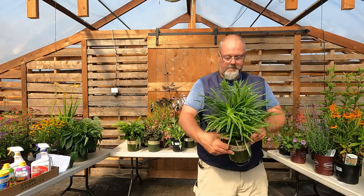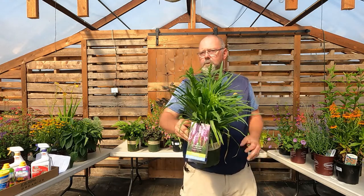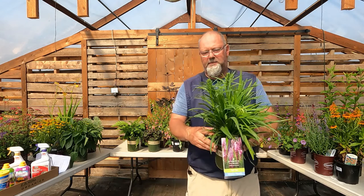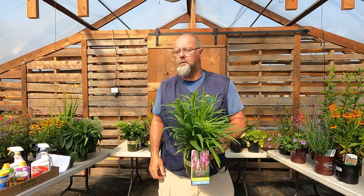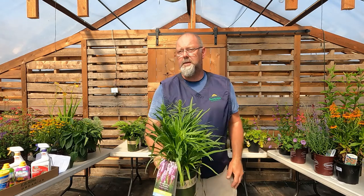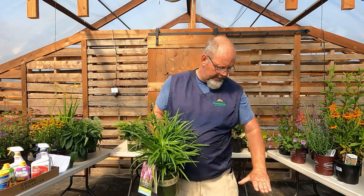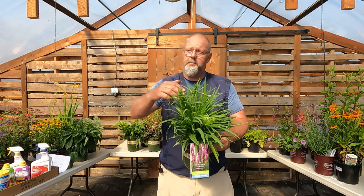Liatris — also called gay feather — is a perennial from the Alps of Europe. It produces big, long lavender flower spikes. It's just starting to bloom now. Not super tall — maybe waist-level when in full bloom — but a really impressive specimen perennial. You get a really nice color for about a month.